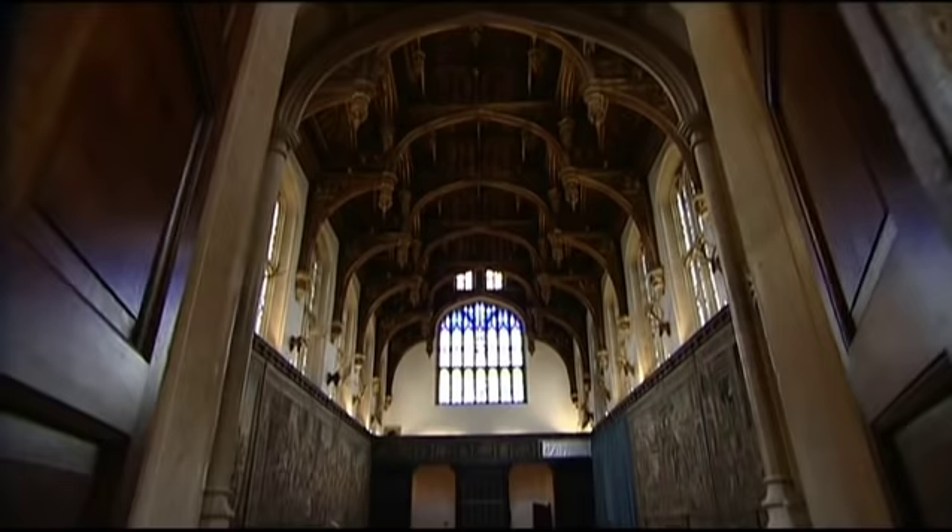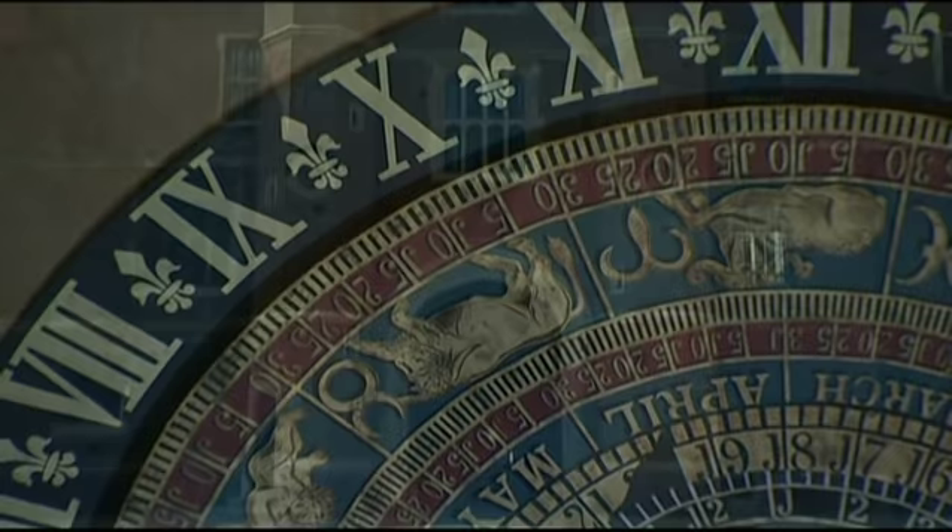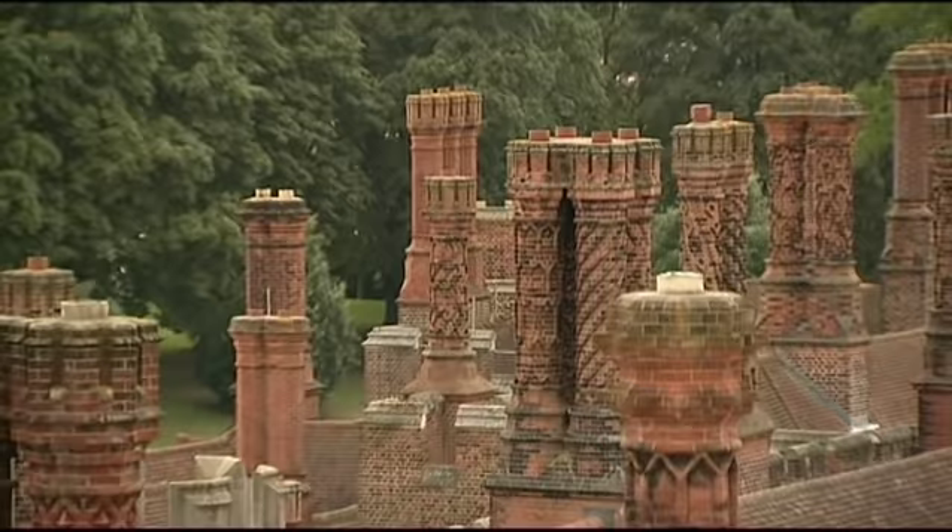With over a thousand rooms, 18 courtyards and 750 acres of gardens and parkland, everything about Hampton Court Palace is designed to impress — from imposing gatehouses and ornate chimneys to grand sequences of state rooms, each more splendid than the last.